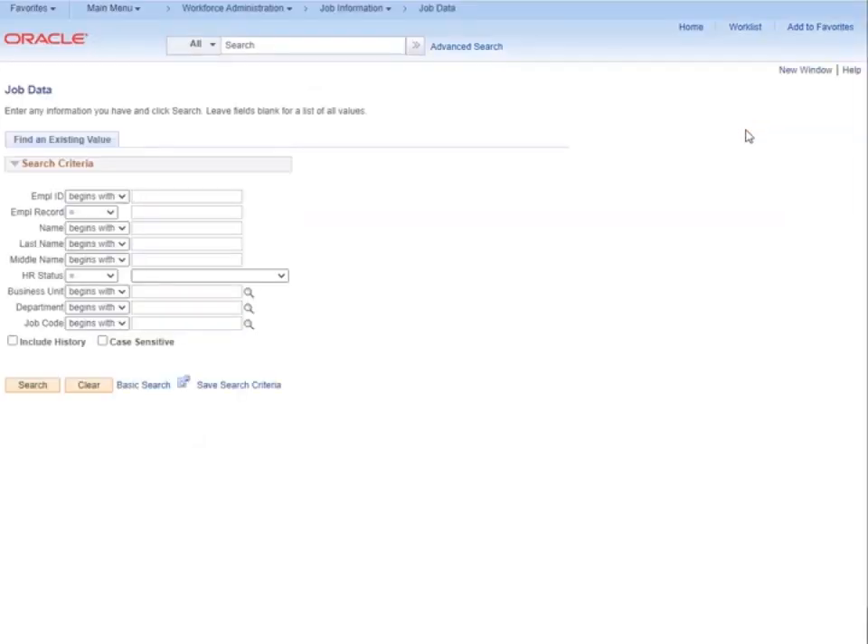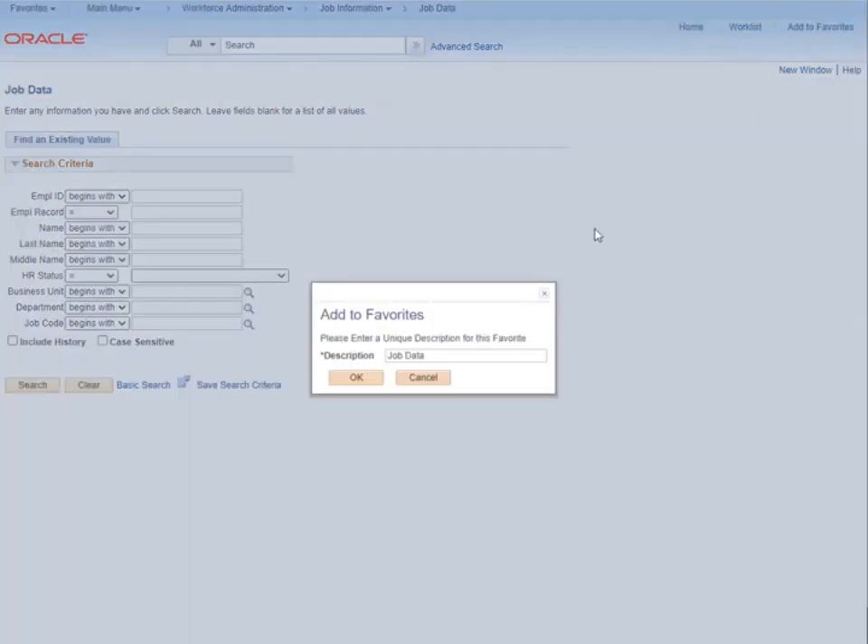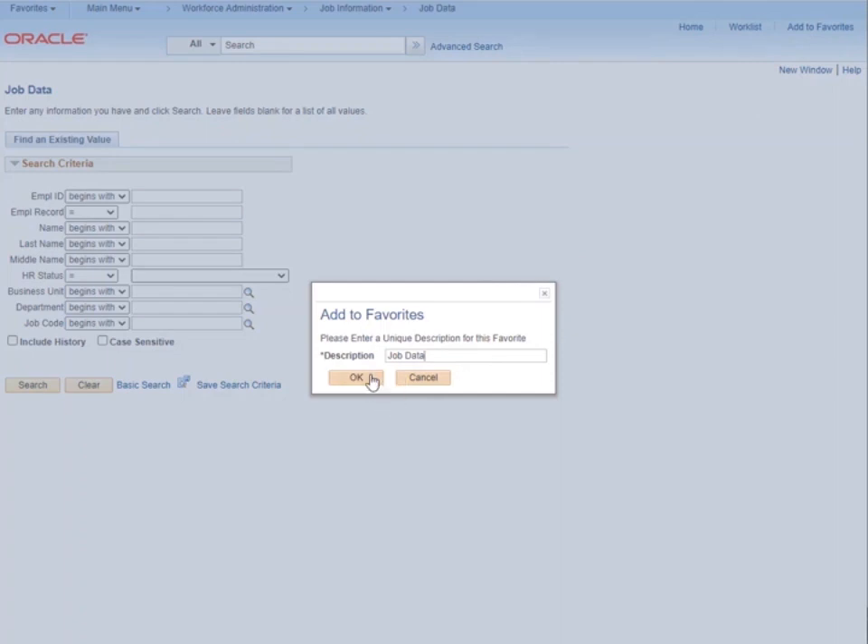We have now opened a new tab in the native PeopleSoft view. To save this page as a favorite, click Add to Favorites in the top right corner. If you would like to change the name of the favorite, you can do so. Otherwise, just go ahead and click OK.